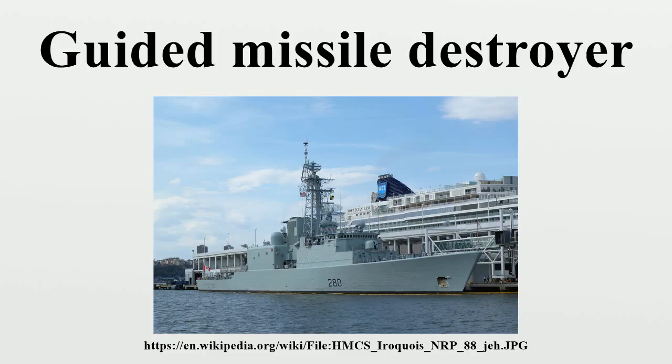Indian Navy — Visakhapatnam-class destroyer: INS Visakhapatnam, INS Mormugao, INS Imphal; Kolkata-class destroyer: INS Kolkata, INS Kochi, INS Chennai; Delhi-class destroyer: INS Delhi, INS Mysore, INS Mumbai; Rajput-class destroyer: INS Rajput, INS Rana, INS Ranjit, INS Ranvir, INS Ranvijay. Italian Navy — Durand de la Penne-class destroyer: Luigi Durand de la Penne, Francesco Mimbelli; Horizon-class destroyer: Andrea Doria, Caio Duilio.